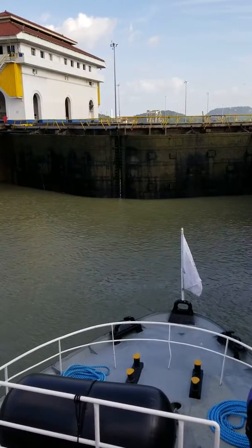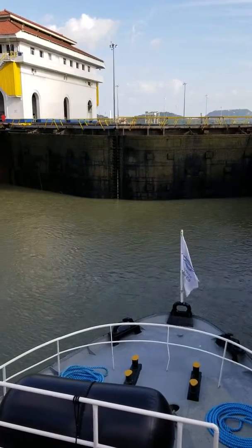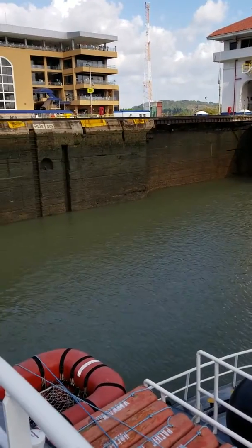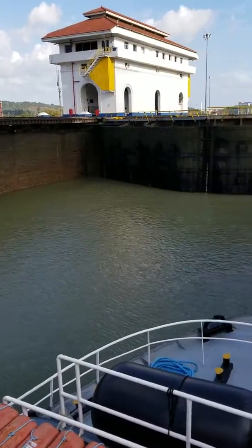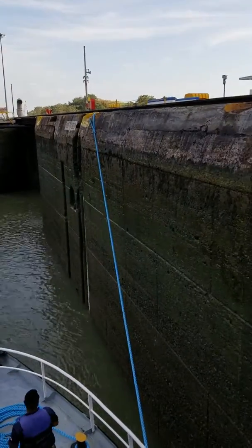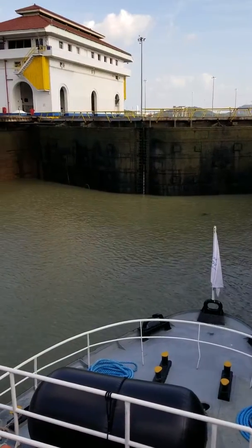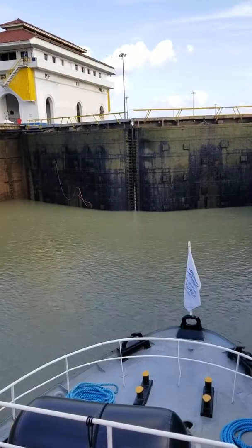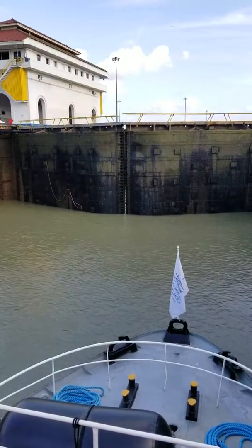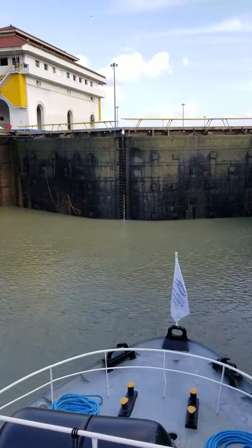The water keeps going down, going down as you can see. We've gone down quite a few more feet — you can see where we started from and where we are now.